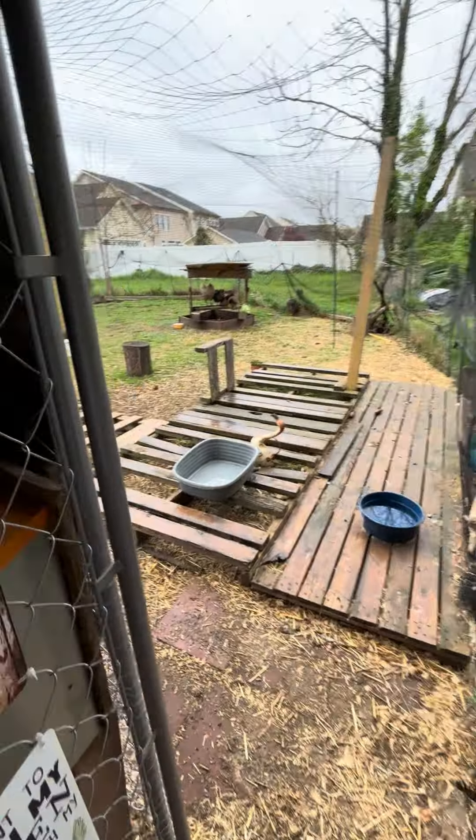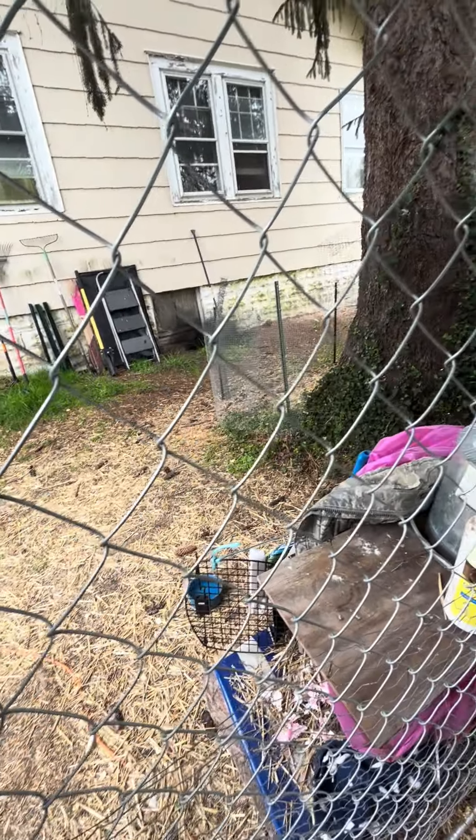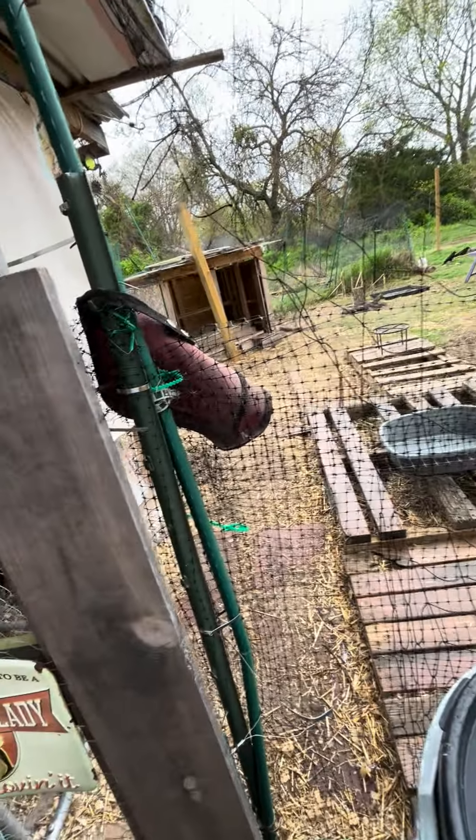I come out and I start doing stuff and it starts raining, so I go in and it immediately stops. Then I come back out and it starts raining again. Can't win for losing in this scenario.